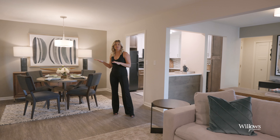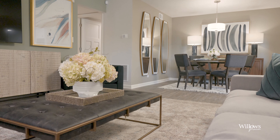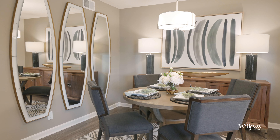Right over here is your formal dining area. It's right off the kitchen, which makes this space great for entertaining. And as you can see, there's plenty of room for a four or six-seat table, a console, and I love how they've elevated this space with an accent wall.